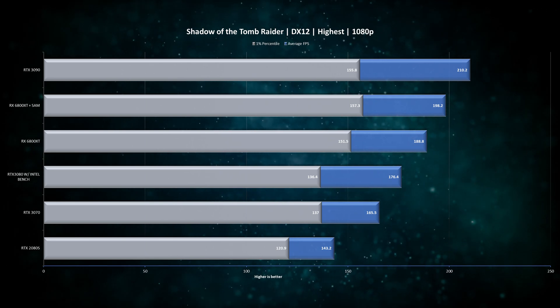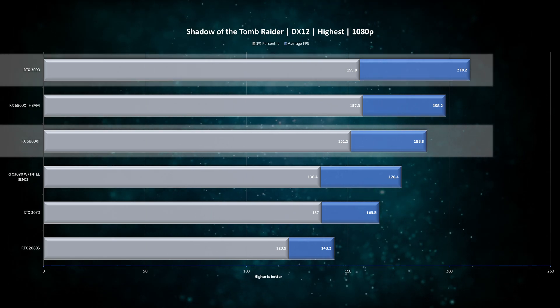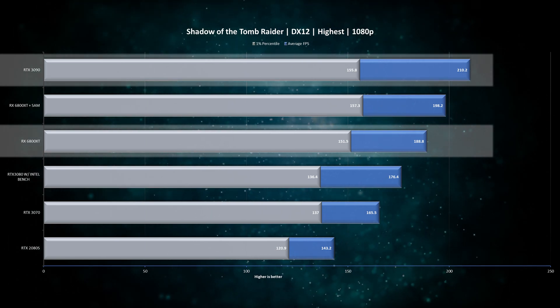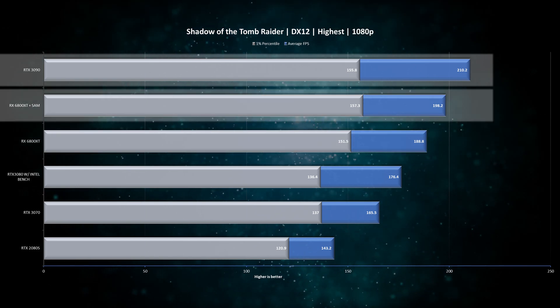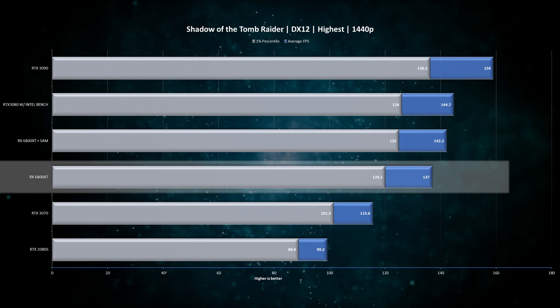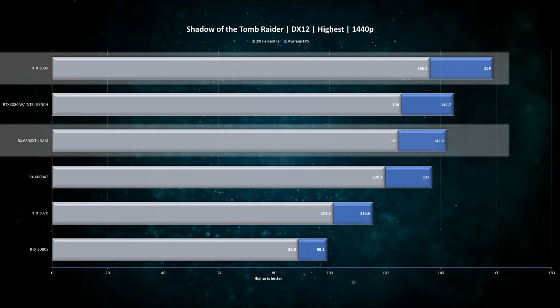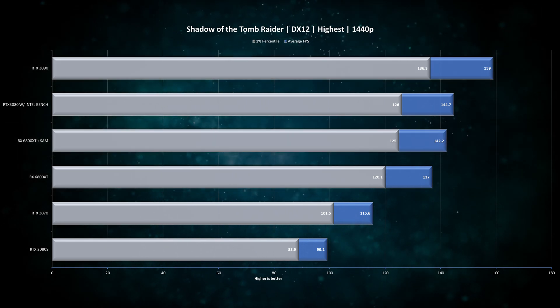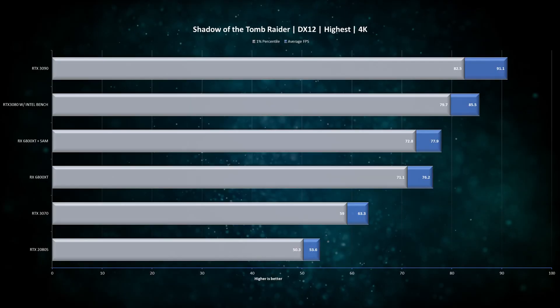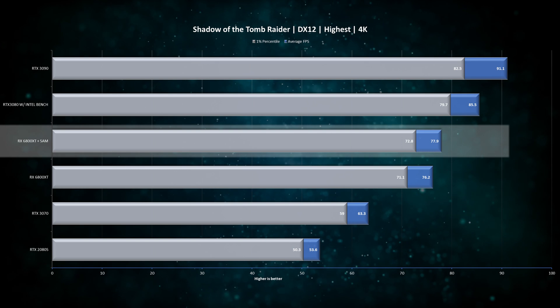Starting with Shadow of the Tomb Raider at 1080p, we see all the cards evenly spaced out, with the RX 6800 XT only about 10% behind the RTX 3090, which is taking the lead. Enabling SAM improves AMD's performance by about 5%. In 1440p, the gap between the RX 6800 XT and RTX 3090 widens to 16%, and enabling SAM provides just a 4% improvement. Interestingly at this resolution, the RTX 3080's performance is much higher as it is no longer limited by the CPU.